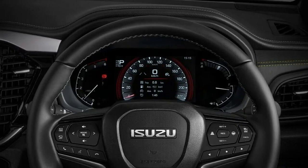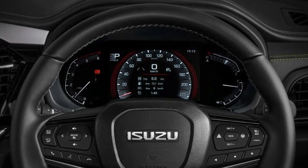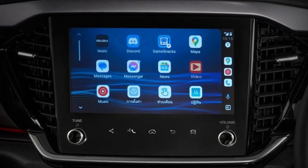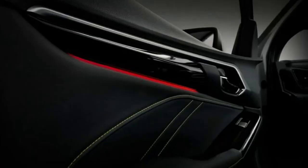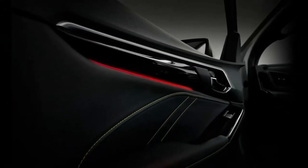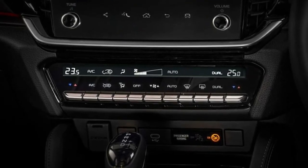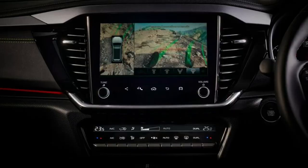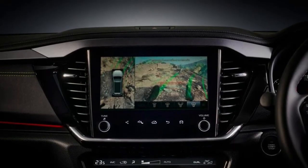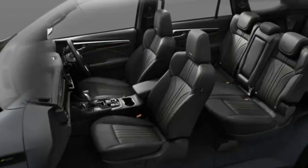RS models in Thailand also have red ambient lighting in the doors. There is a new 7.0-inch instrument display with downsized analog dials ahead of the driver on top-of-the-range models, compared to a 4.2-inch screen in the current MU-X. Other interior changes include USB-C ports replacing USB-A, and new design seat cushions now available in an ivory leather material named Truffle Brown.